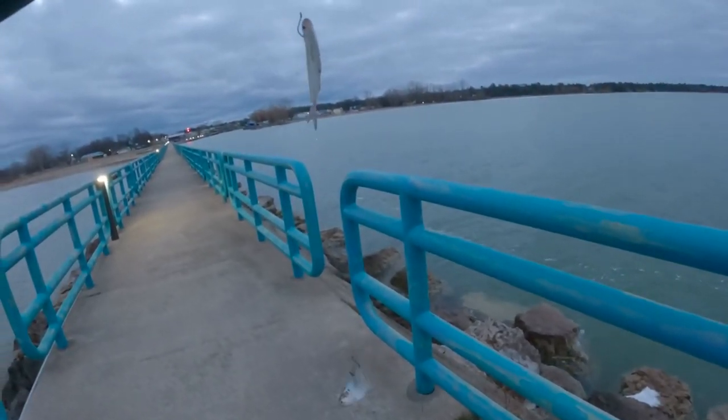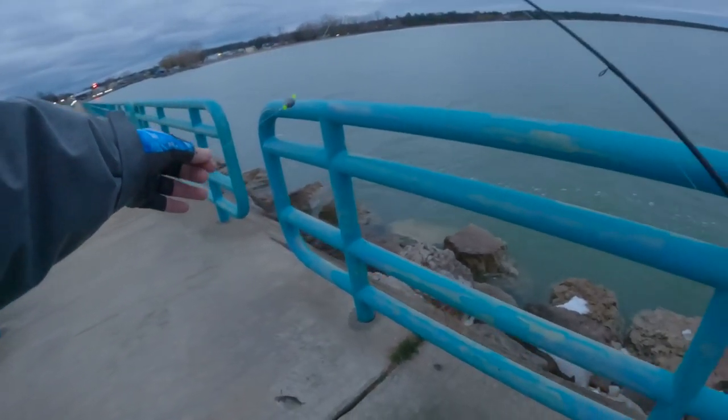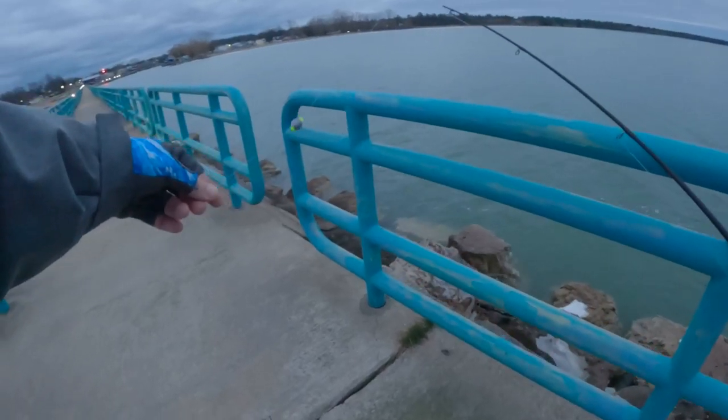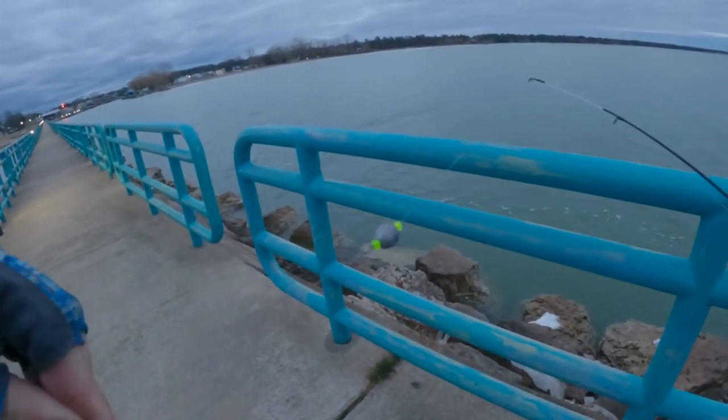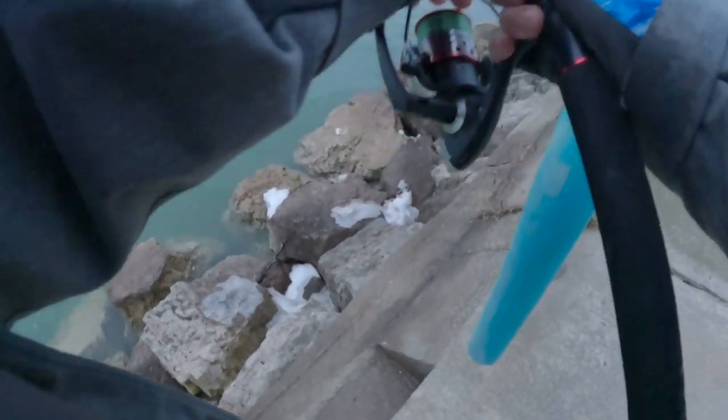Hey guys, live shad. I got about a three-foot leader, egg weight, barrel swivel — Carolina rig setup. Let's get it out there.